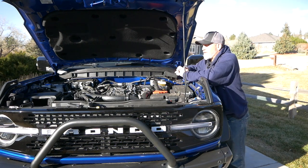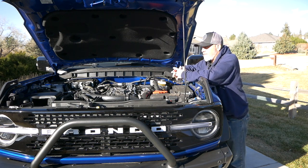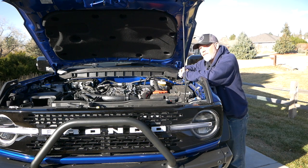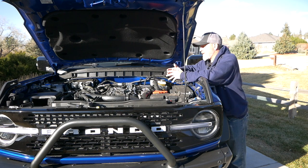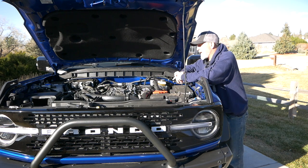The first question is: what is the break-in period on this 2.7, or even the 2.3 for that matter? In the owner's manual I did not find any instructions, and when you go online there are also no instructions for break-in. Really the only thing Ford says is don't tow within the first thousand miles. So my assumption is you don't want to put heavy loads on it for the first thousand miles, which sounds pretty consistent with what most break-ins are going to be.